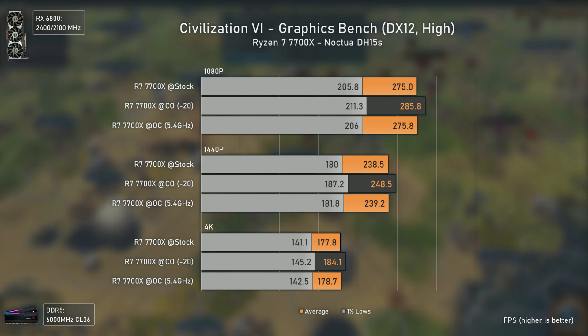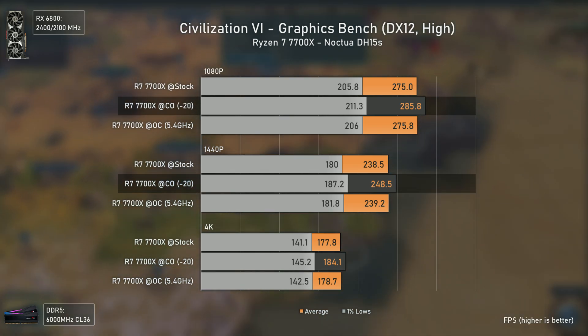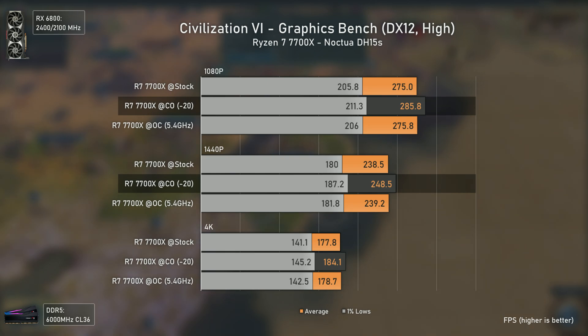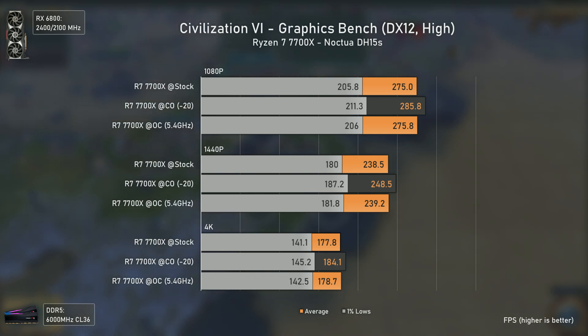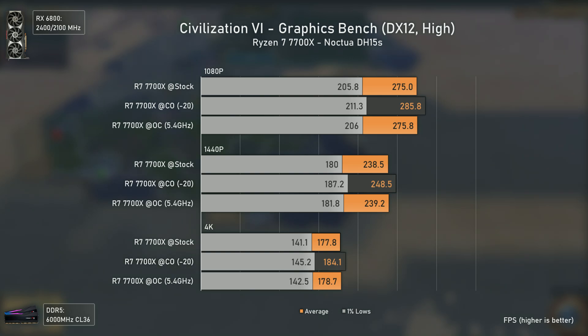Civilization 6 is a CPU-heavy title that relies on cores and cache, so I expected manual overclocking to deliver the best results — but I couldn't be more wrong. It seems the core frequency boosts are working properly here, delivering around 10 average FPS over the other two configurations when using Curve Optimizer, reflecting a roughly 3% boost. Even at 1440p and 4K, the Curve Optimizer results keep being better, showing how well the boosts work with this game.